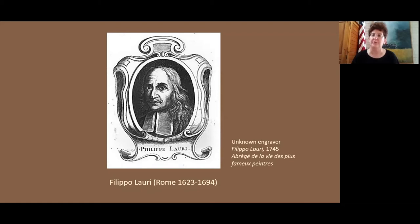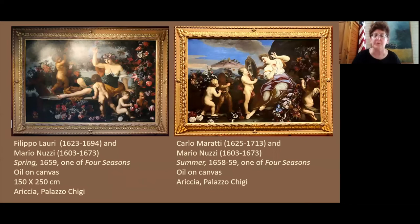Andrea Sacchi was a leading proponent of the classical tradition in Roman painting in the mid 17th century. This interest in classicism is just what we've seen in Herminia and the Shepherds — Roman costumes and Roman armor, presented as a classical scene. In 1654, Lori would join the Academy of St. Luke. He became a protégé for aristocratic families living in Rome, including the Farnese and the Chigi.